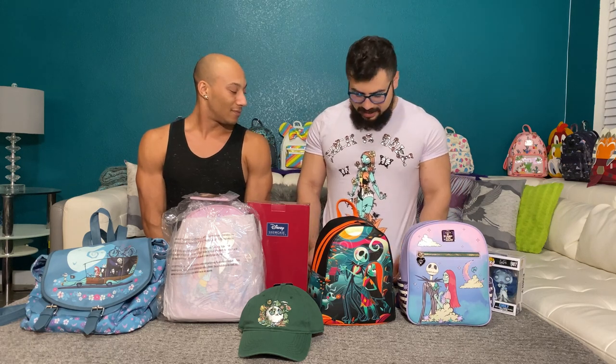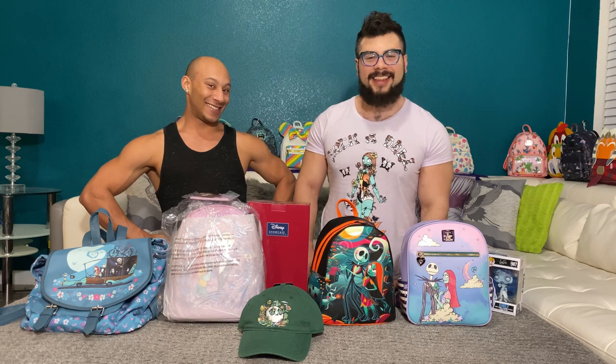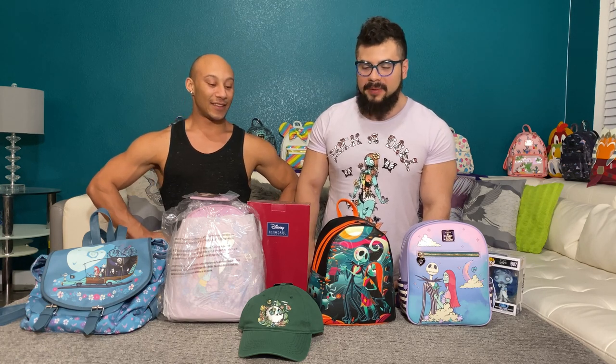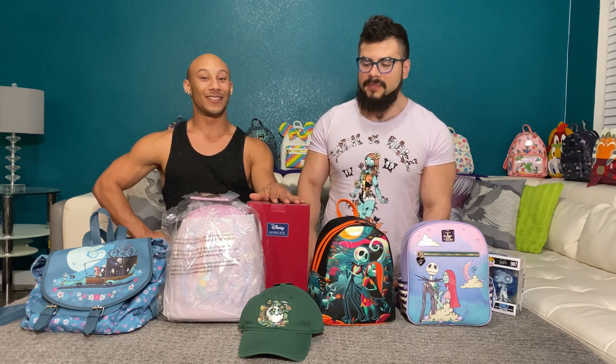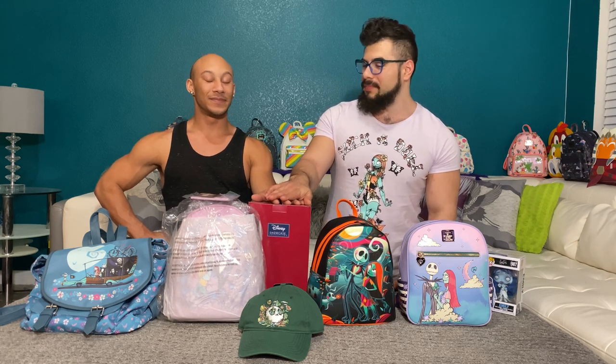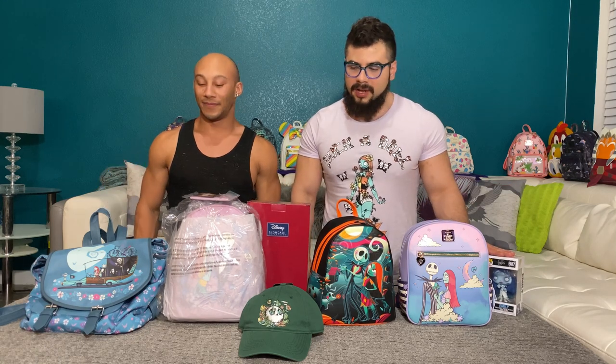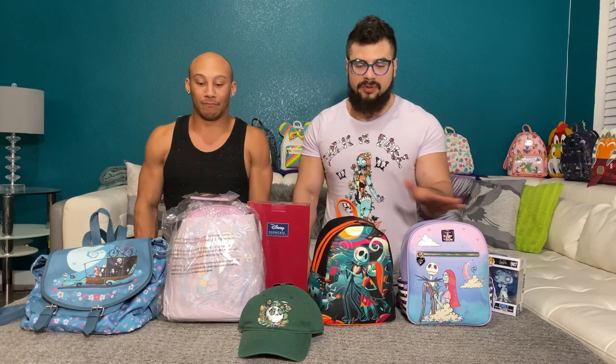We want to run through a few of these bags that we got. We have a hat, and I'm also wearing this awesome Sally shirt. And we have an awesome Gymshore — it's a very, very special Gymshore. So yeah, we just want to go ahead and launch into it and run through these bags.